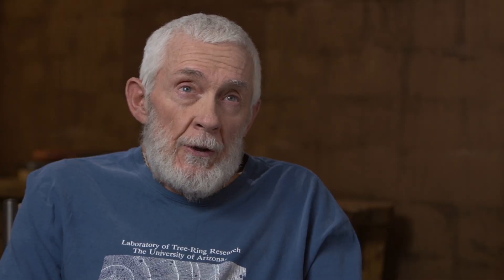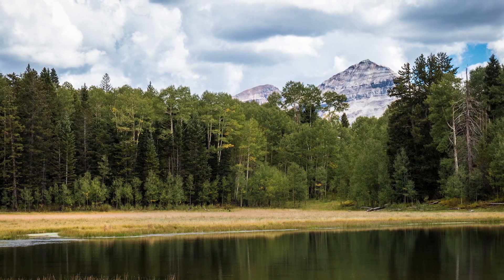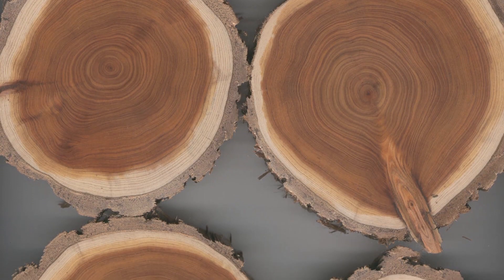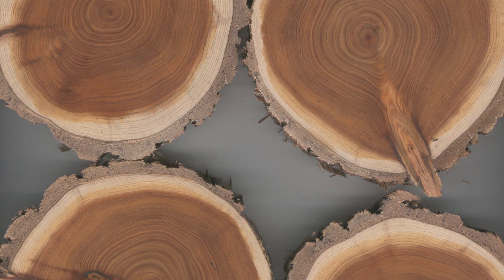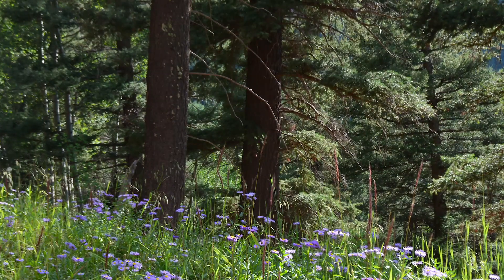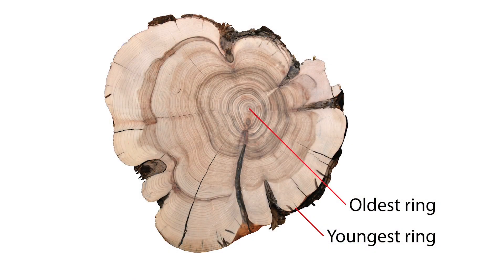The reason trees are such a valuable resource in terms of studying the past is the fact that they provide absolute time resolution. If you ever look at the top of a stump, you'll see that there are circles, and those circles are the annual rings in trees. During the growing season, a ring is added at the outside, so the oldest ring is in the center and the youngest ring is at the outside.